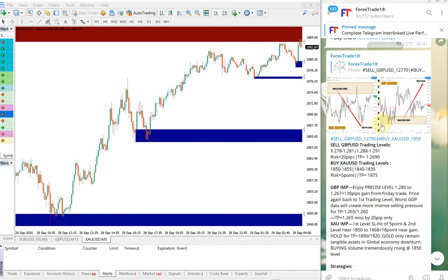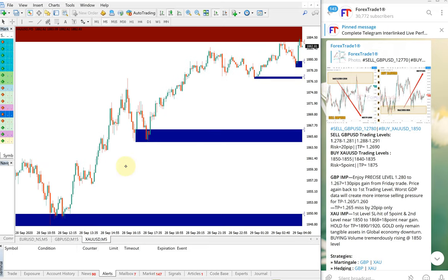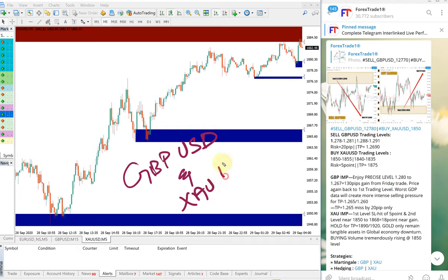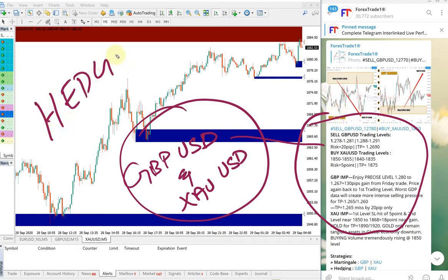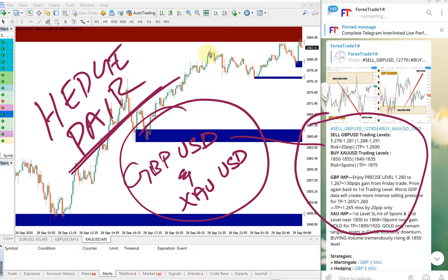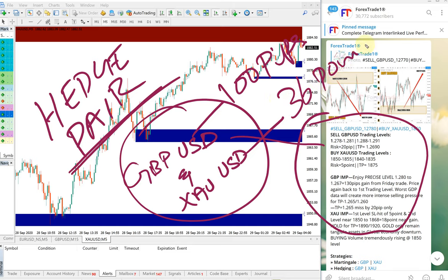We give both signals together because GBPUSD and XAUUSD are our hedge pairs. We always give these two pairs together. Usually in a hedge pair, one will perform and one may not, but today both signals gave very good profit — 100 pips on GBPUSD and 36 points on gold.